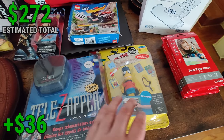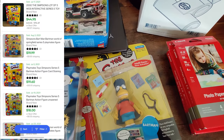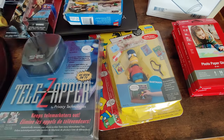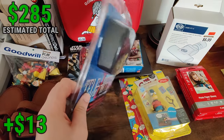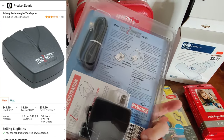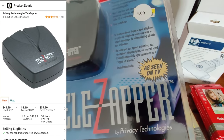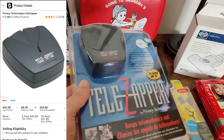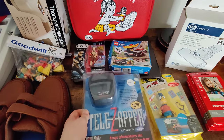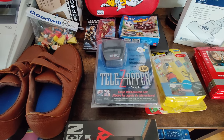Got this Simpsons Bartman figure — unfortunately it's been opened. Picked it up at Salvation Army for $2.99. I'll probably sell it for about $20. Also a Telezapper for $4. I looked up the comps — this is probably something I don't want to sell on Amazon since it's 'as seen on TV' and they usually do IP claims on that kind of stuff. Seems like it was selling for about $20 on eBay.